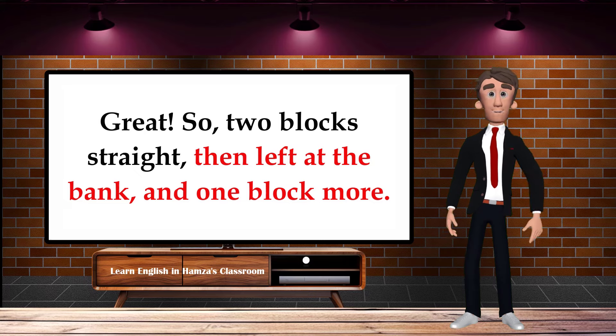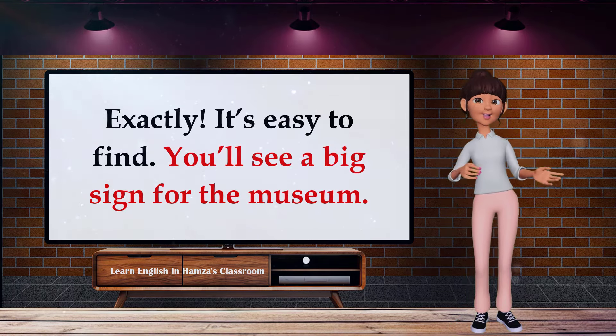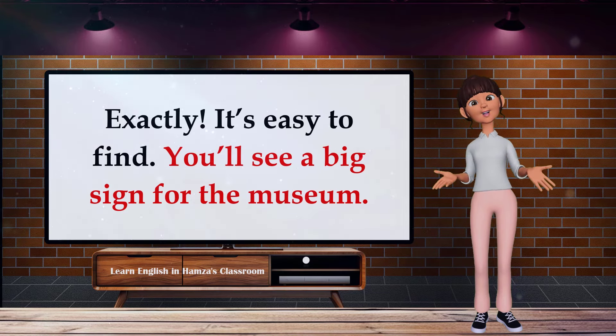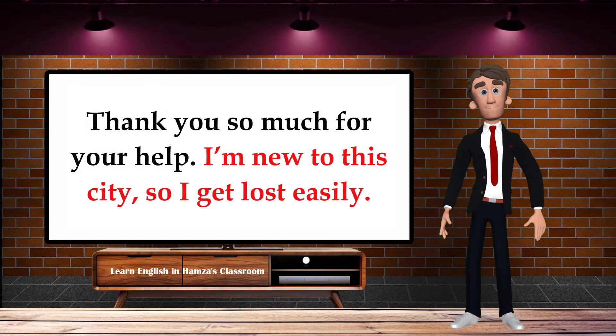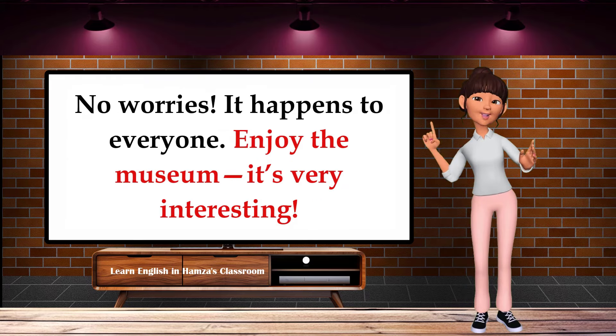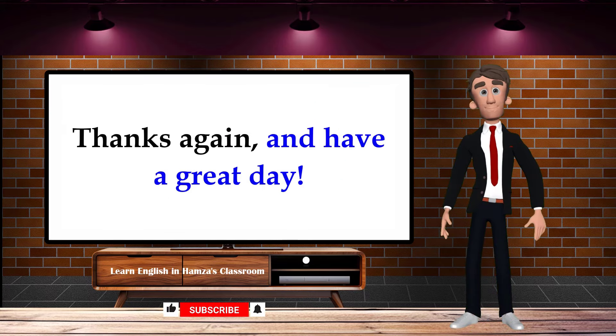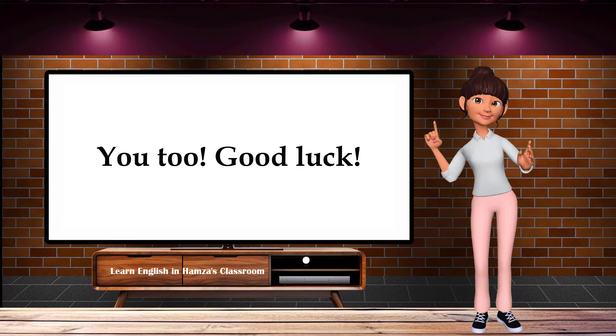Great, so two blocks straight, then left at the bank, and one block more. Exactly — it's easy to find. You'll see a big sign for the museum. Thank you so much for your help. I'm new to the city, so I get lost easily. No worries, it happens to everyone. Enjoy the museum — it's very interesting. Thanks again, and have a great day. You too, good luck!